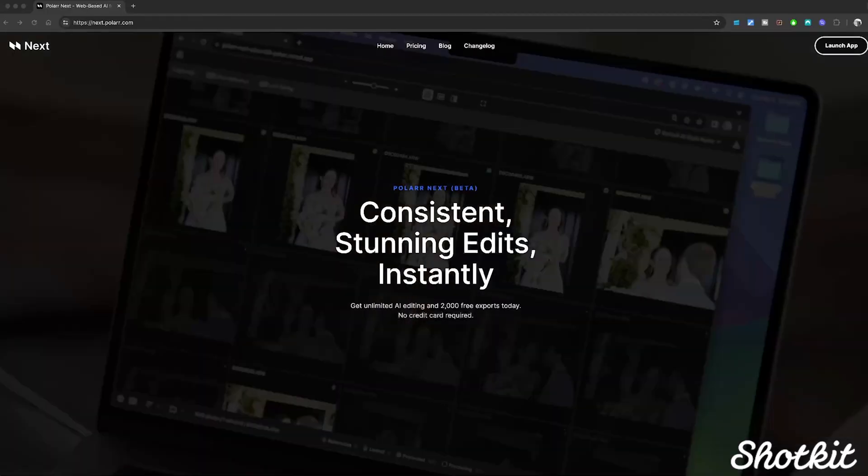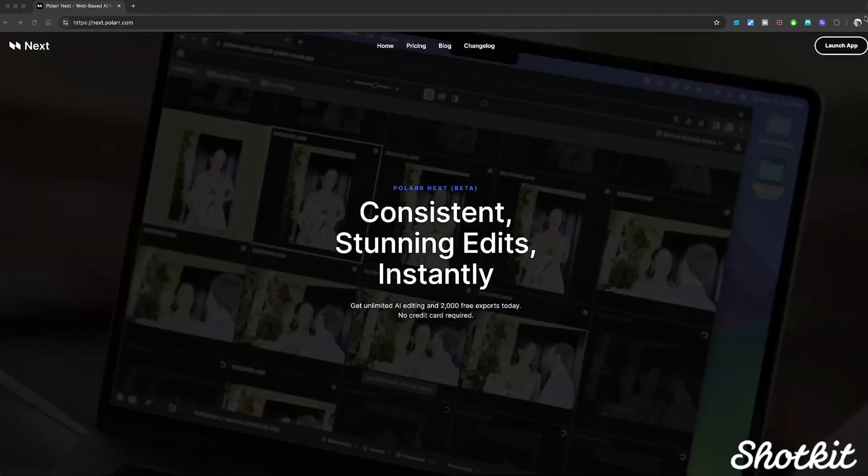Polar Next has a unique AI editing process that mimics your edits in real time and applies those edits to your wedding gallery, helping to expedite your workflow with your unique editing style. If you're like me, you're always trying to find the best tools for making your business more efficient and profitable without sacrificing the quality and personal touch that we photographers bring to our work.